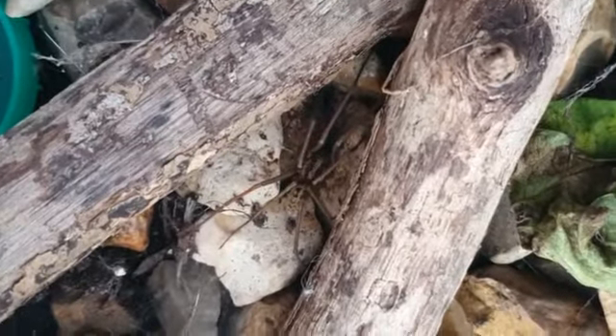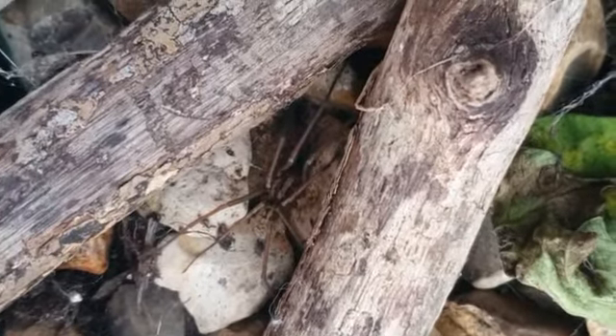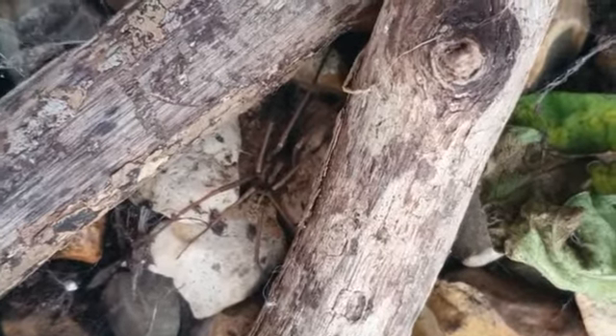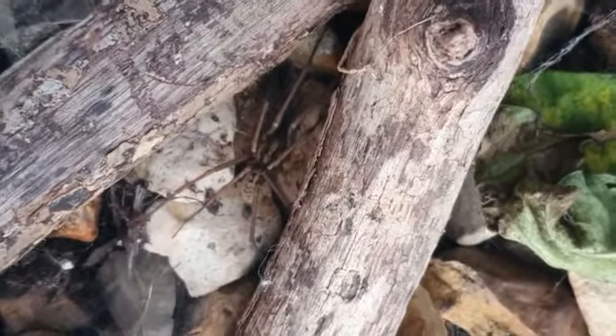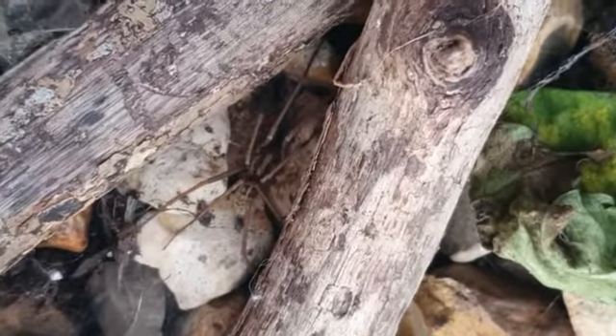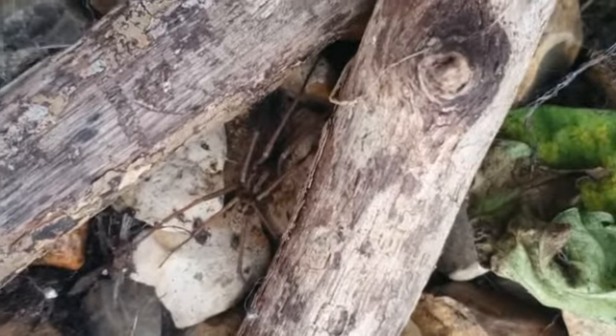Hey guys, welcome back to the video. This morning I have been having a look at this spider for you guys. We have transferred it over into this enclosure.